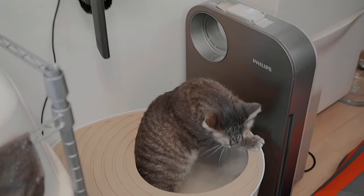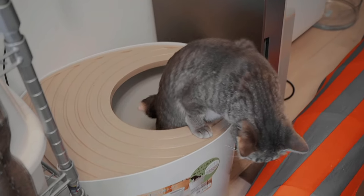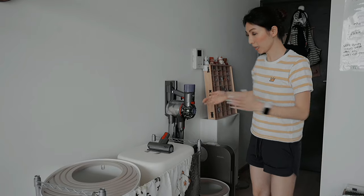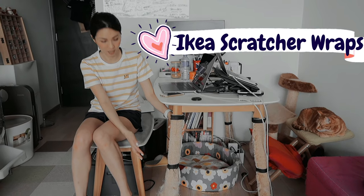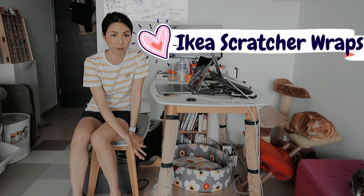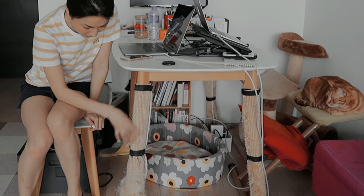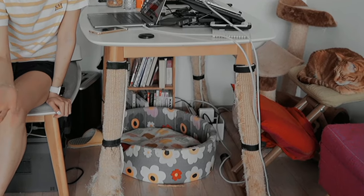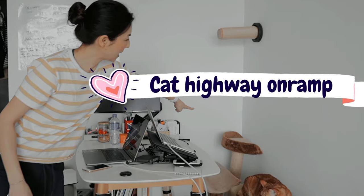I have air purifiers — one, two, and one more in my room. Also a great item from IKEA, though I don't think it's available in all countries: sisal rope that you wrap around your table legs and the cats go crazy for it. Let me know if they have it in your region.